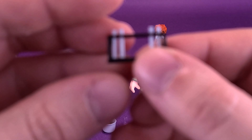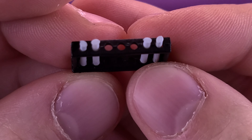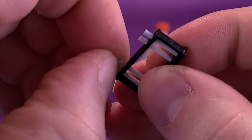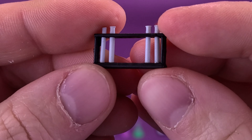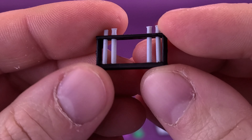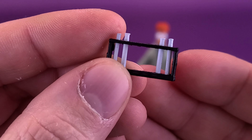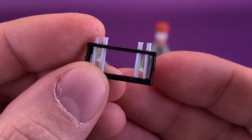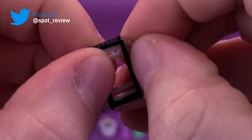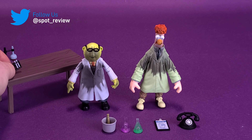You also get a rack of test tubes. Some of them are missing, and that's the way it came out of the packaging. None of these test tubes seem removable. And before you say that's disappointing, think to yourself — if you had the chance to remove them, what would you do with them? You would lose them, and then you'd be sad. So I'm actually glad they're not removable.